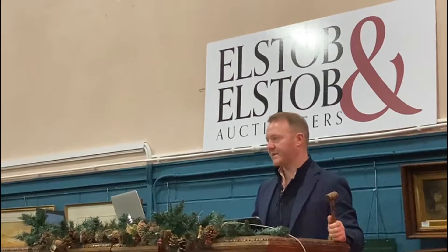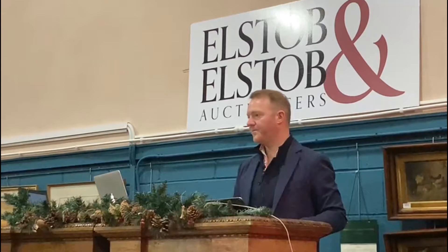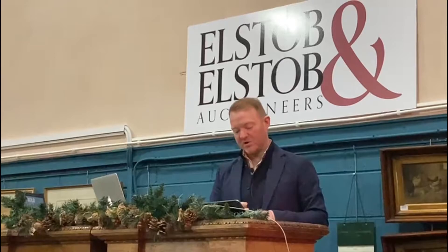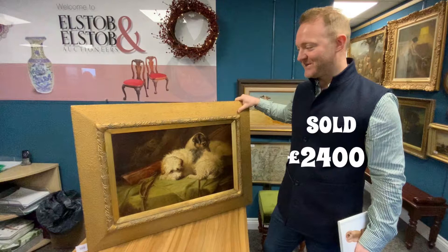Bidding climbs to twenty-two hundred, then twenty-four hundred on the sale room. The auctioneer checks for any further bids at two thousand four hundred — asking if the telephone wants to come in at two thousand six hundred. No further bids. Fair warning, selling at two thousand four hundred. Sold — two thousand four hundred pounds to buyer 1259.